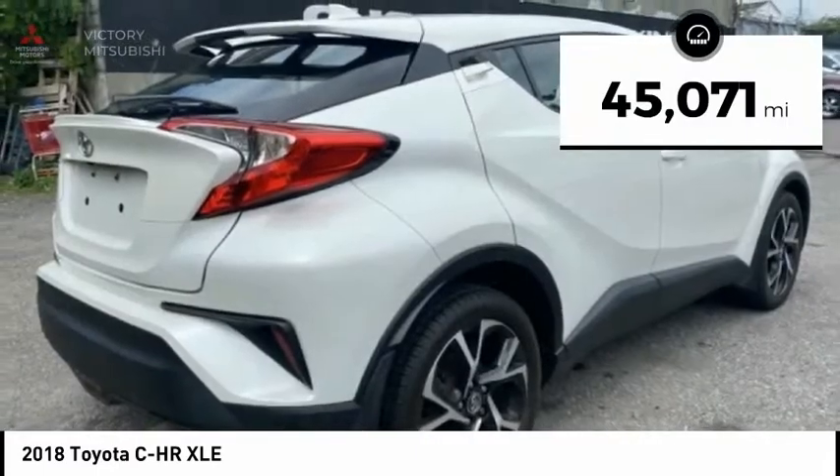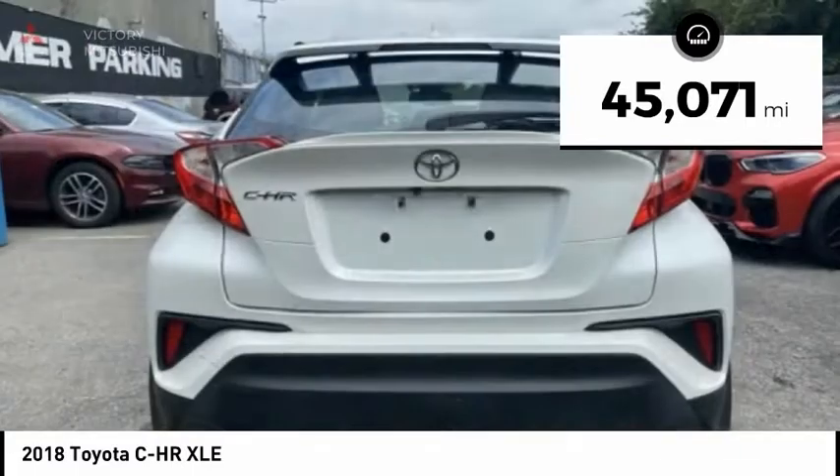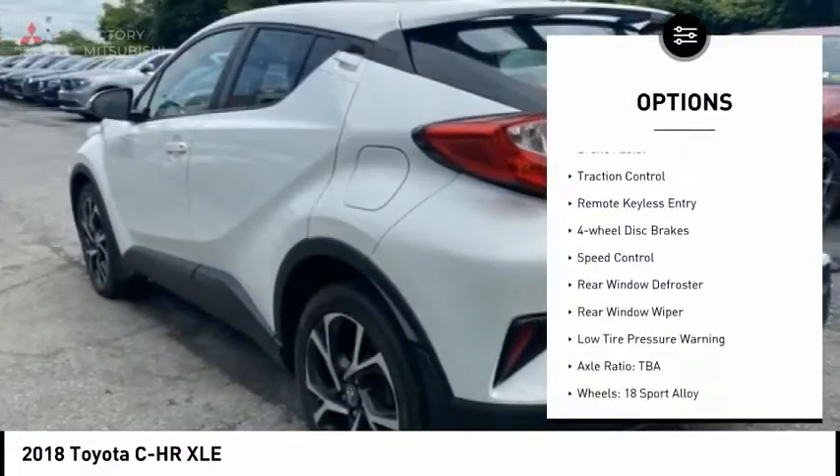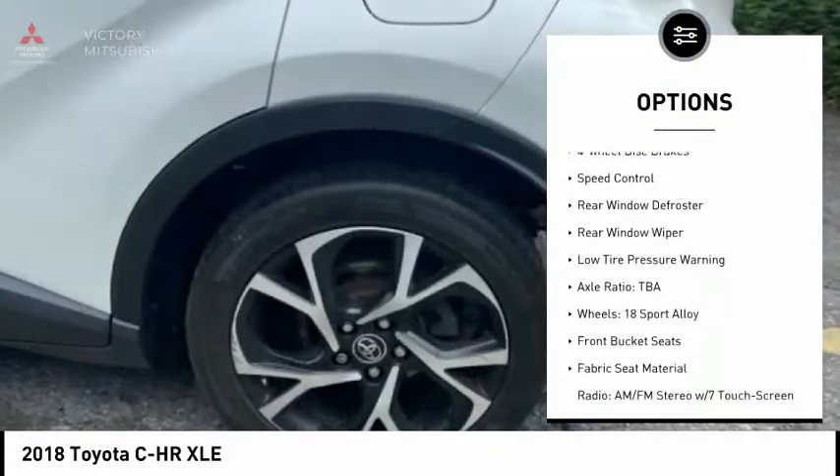This vehicle has less than 50,000 miles. Here are some of this vehicle's great options: electronic stability control, alloy wheels, brake assist, and traction control.